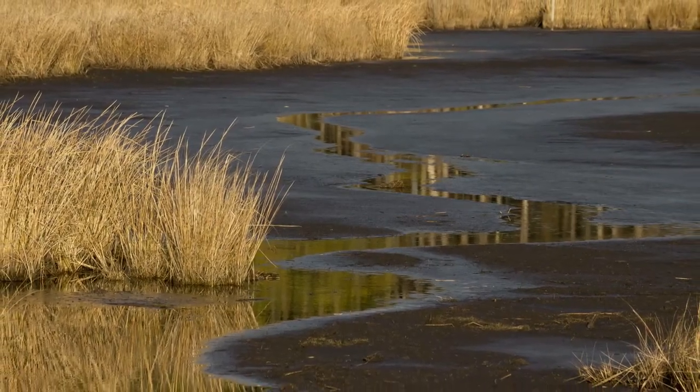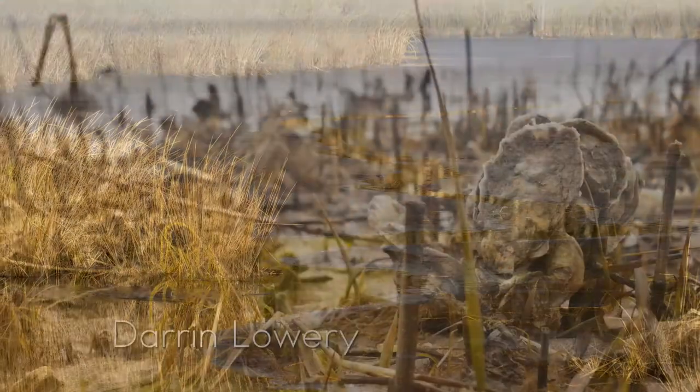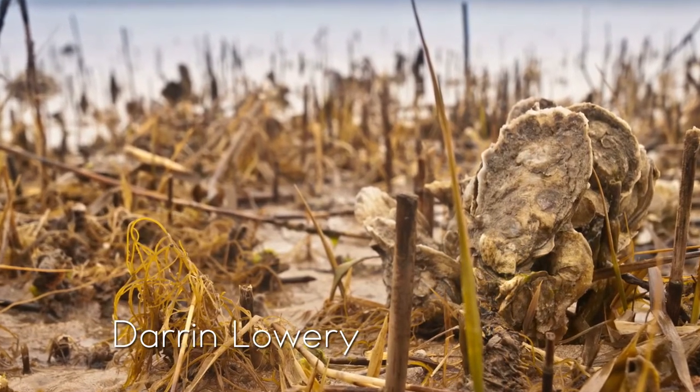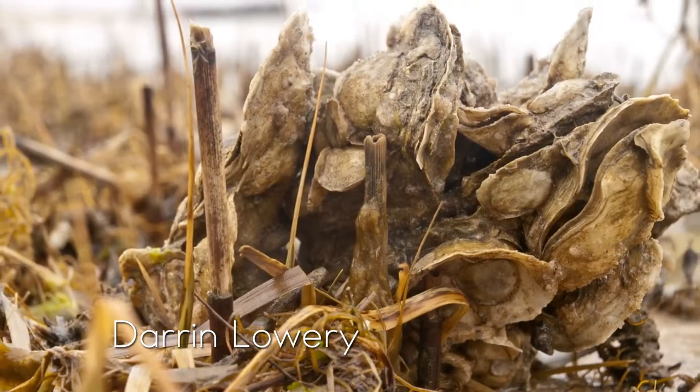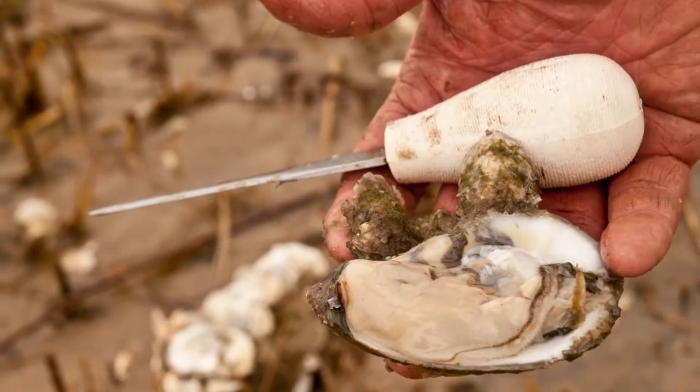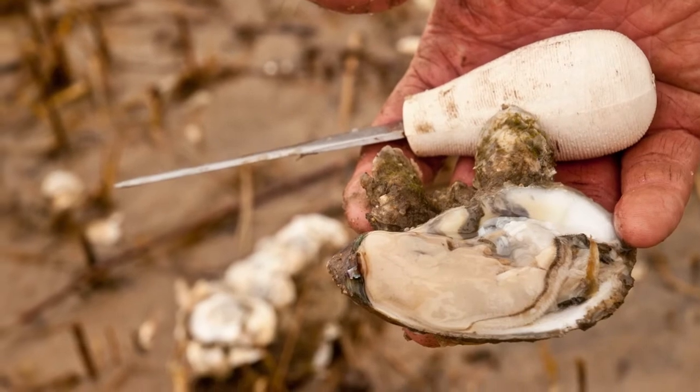I know shorelines around the Chesapeake that I could live as a hunter-gatherer. You could still live in these areas and subsist off of what nature provides you. All you have to do is go out on the mudflats and there's your dinner laid out for you.